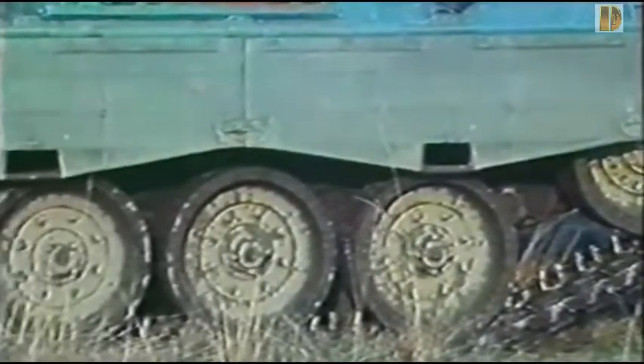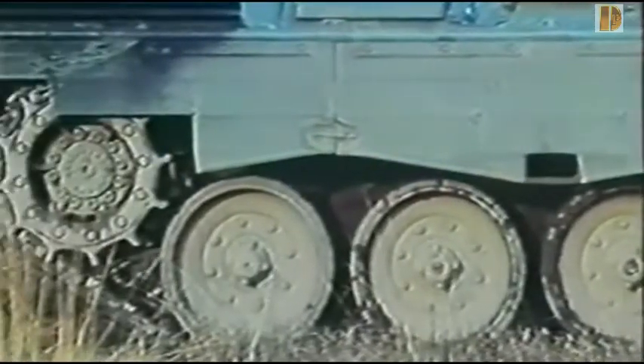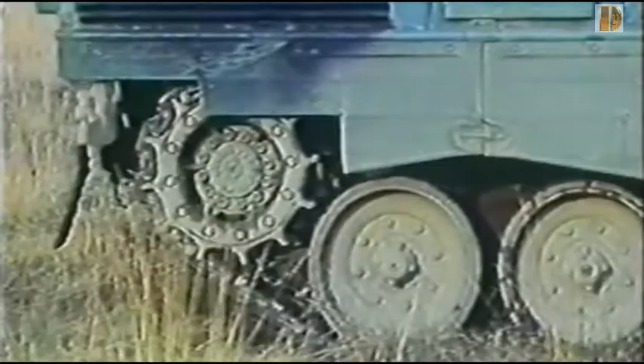La bataille en Bosnie, qui opposait une unité des forces armées danoises aux Bosnio-Serbes en 1994, a été le baptême du feu du Léopard 1.